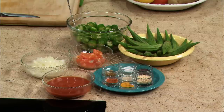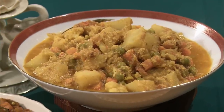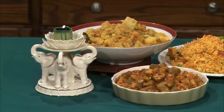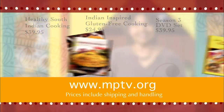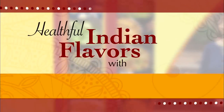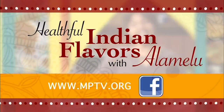Here we have three wonderful dishes that we prepared today. Seasoning the vegetables will help all of us, including children, to enjoy more vegetables every day. Cooking seasoned vegetables is not complicated and is not time consuming. Vegetables can come alive when cooked with spices and legumes — the results can be tasty, aromatic foods that are hard to resist. Thank you for joining me today. To order copies of Alamelu's cookbooks, including recipes from this series or the DVD set, visit mptv.org and click on store. For more information about Healthful Indian Flavors with Alamelu, log on to mptv.org or find us on Facebook.